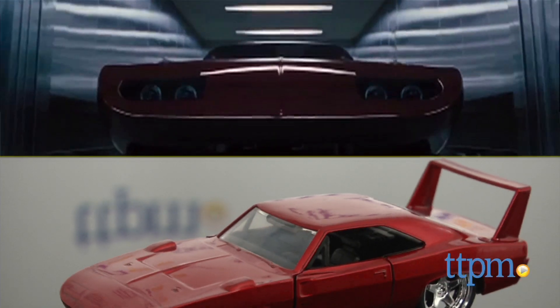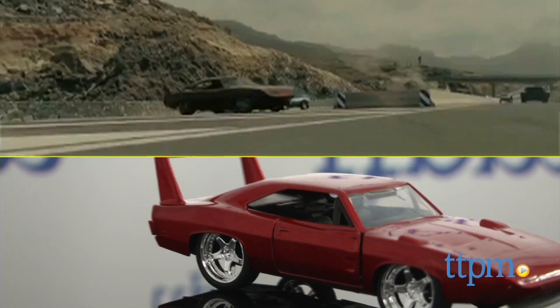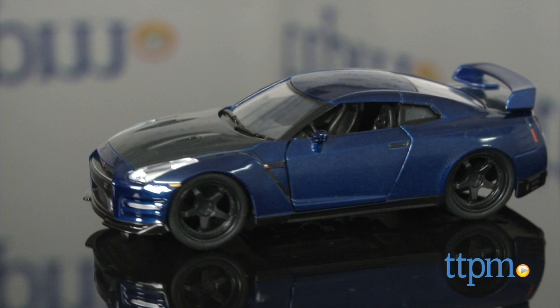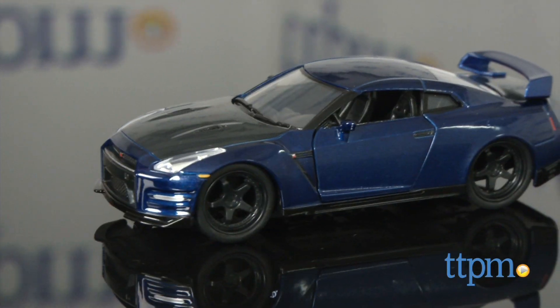We've also got the 1969 Dodge Charger Daytona that appeared in Fast and Furious 6, seen in the safe house after the auction and then going through the tank chase in Spain. Brian's Nissan GT-R is driven by Brian in his race against Toretto in Fast 5, and a version of it makes an appearance in Furious 7.